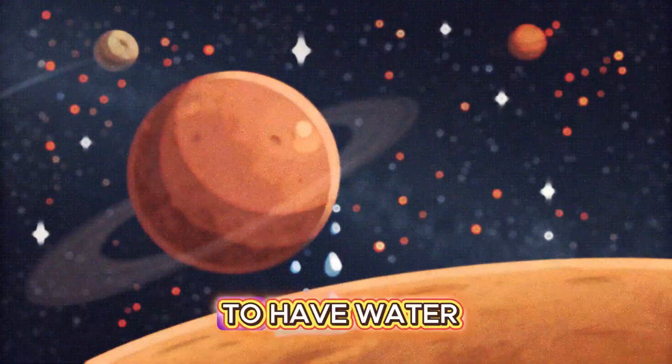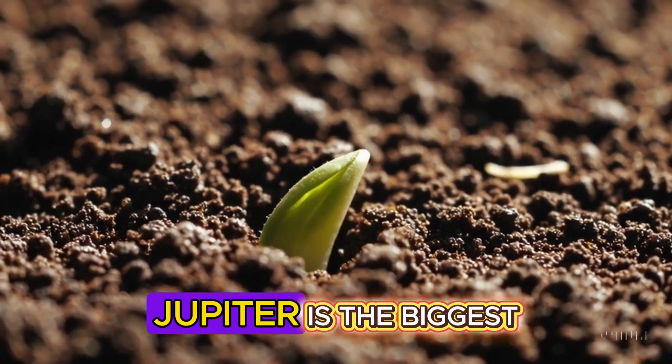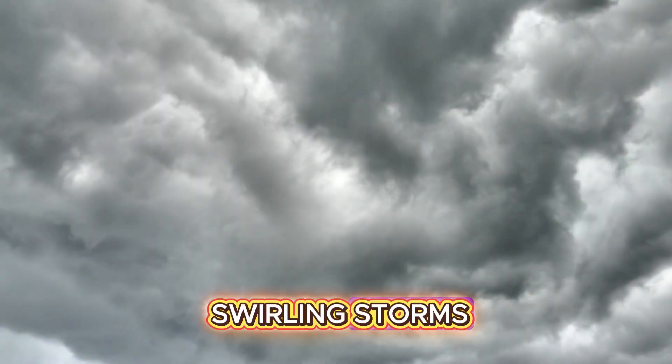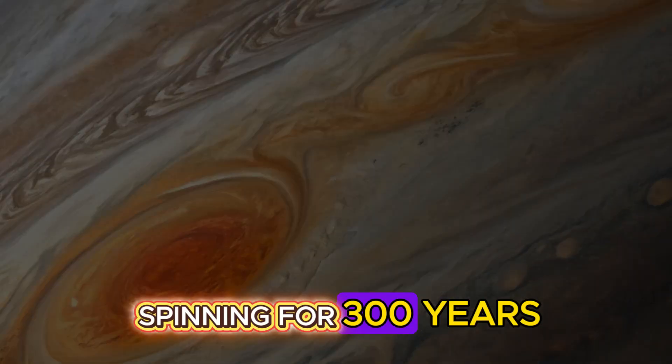Scientists think Mars used to have water and maybe even tiny life. Jupiter is the biggest planet of them all — a gas giant with swirling storms, including a giant red spot that's been spinning for 300 years.